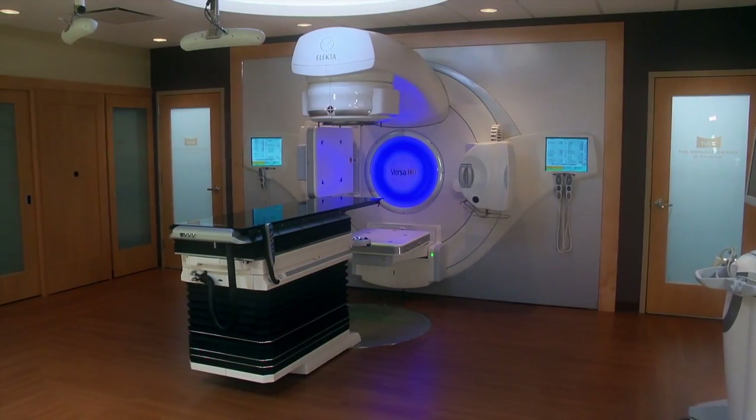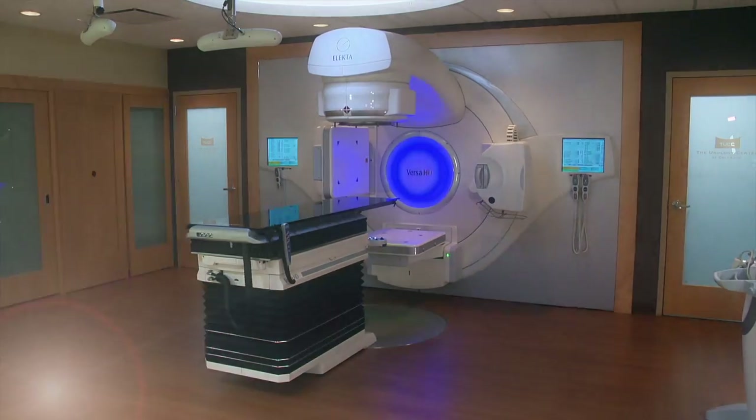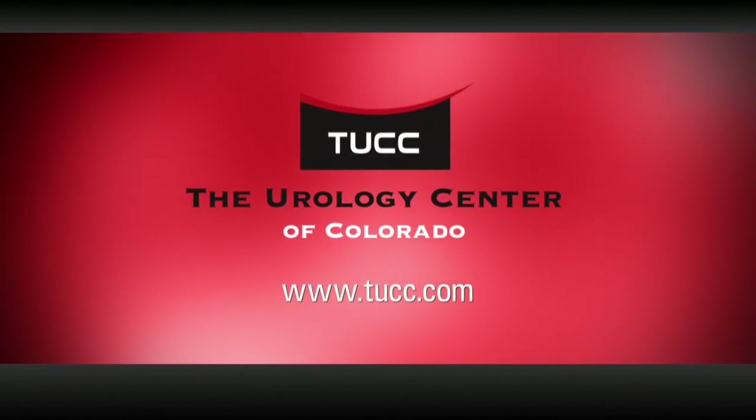Learn more about TUCC's commitment to technology and our radiation oncology expertise at TUCC.com.